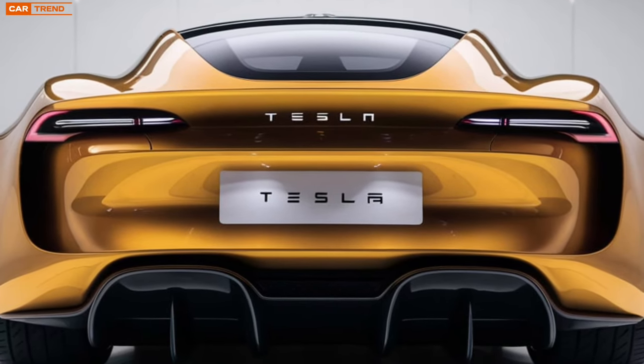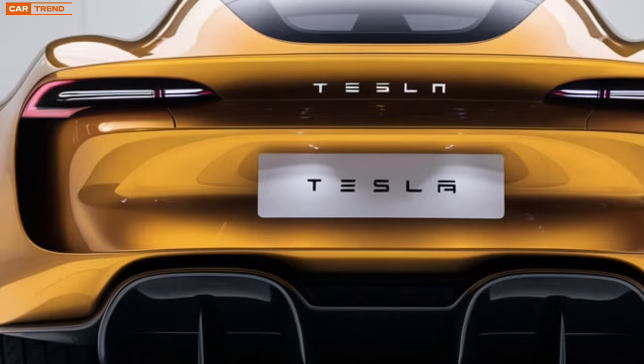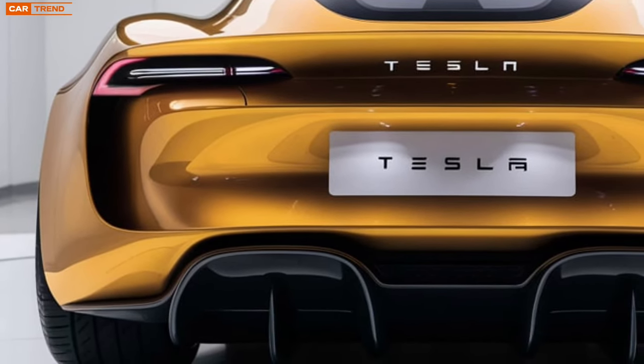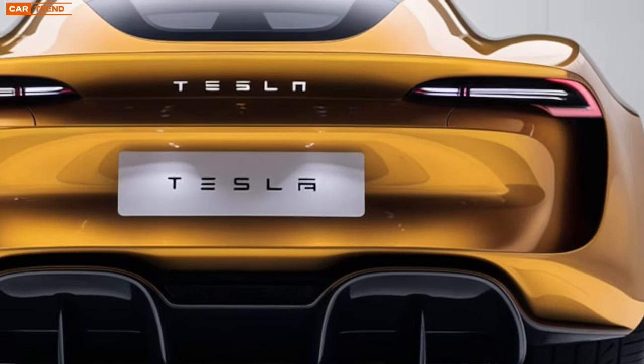Tesla has incorporated new materials that are not only lightweight but also eco-friendly, aligning with their sustainability goals. Expect to see distinctive LED lighting that emphasizes its cutting-edge nature, giving it a unique identity on the road.